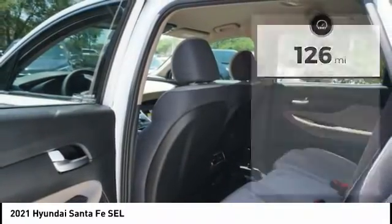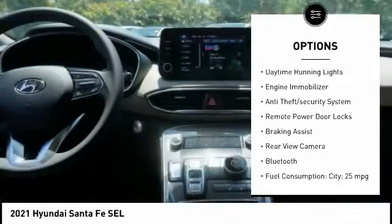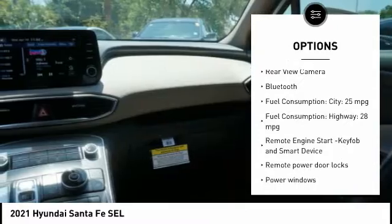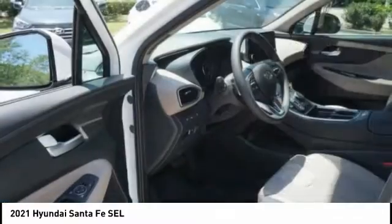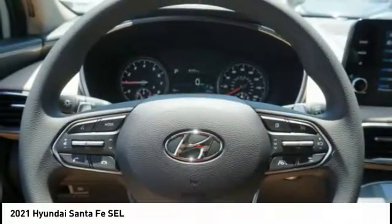Here are some of this vehicle's great options: tire pressure monitoring system, roof rails, stability control, daytime running lights, engine immobilizer, anti-theft security system, remote power door locks, braking assist, rear view camera, Bluetooth.